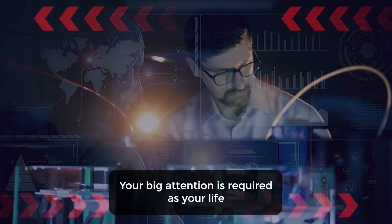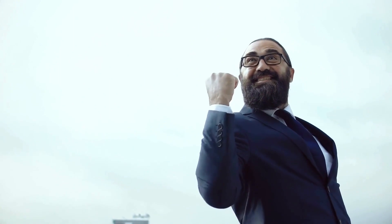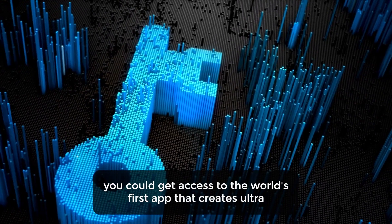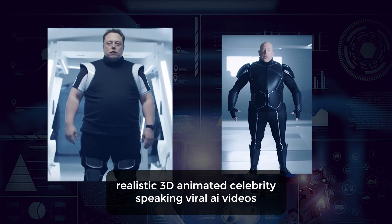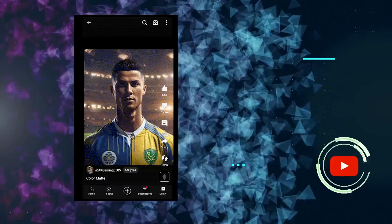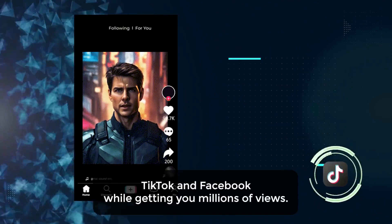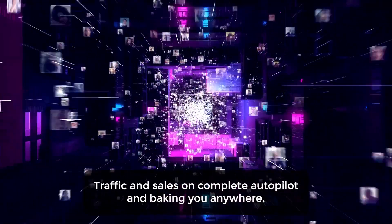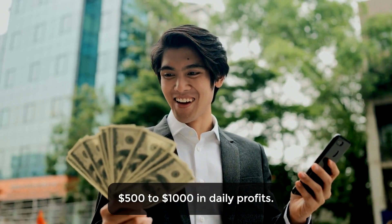Warning. Your big attention is required as your life is about to change forever after this video. Imagine if in minutes from now, you could get access to the world's first app that creates ultra-realistic 3D animated celebrity speaking viral AI videos in multiple voices and languages in less than 60 seconds and automatically posts them on YouTube Shorts, Instagram Reels, TikTok, and Facebook while getting you millions of views, traffic, and sales on complete autopilot and banking you anywhere $500 to $1,000 in daily profits.